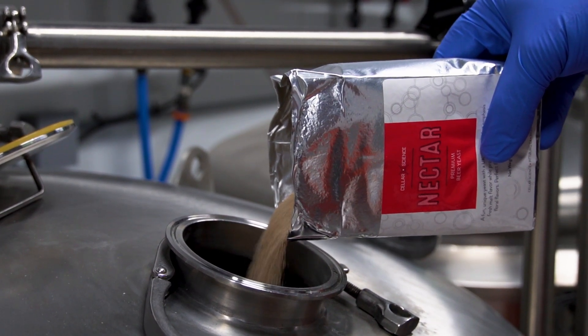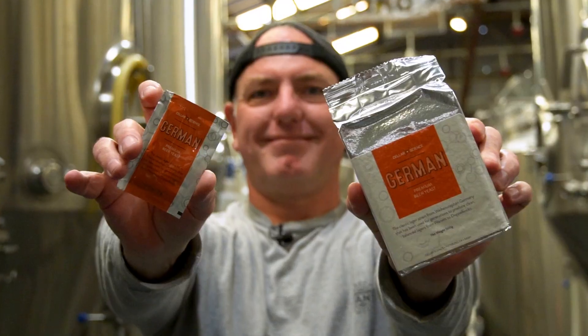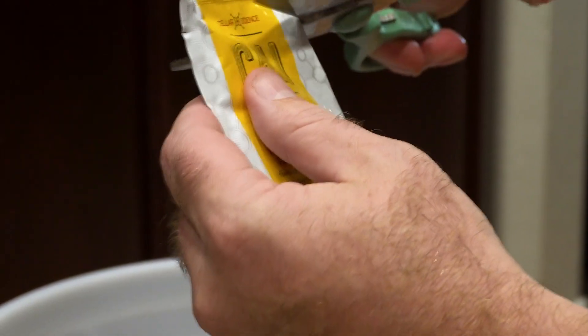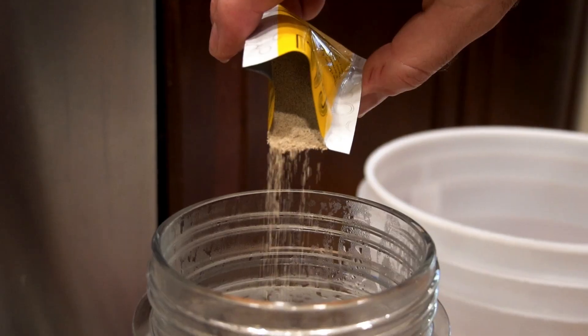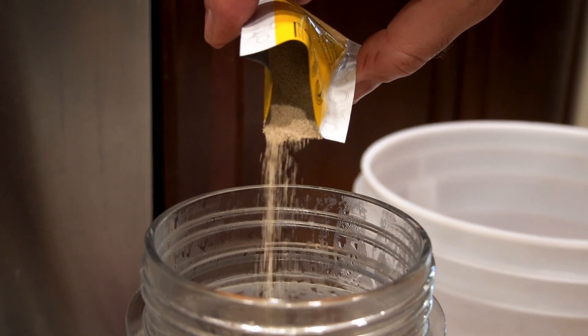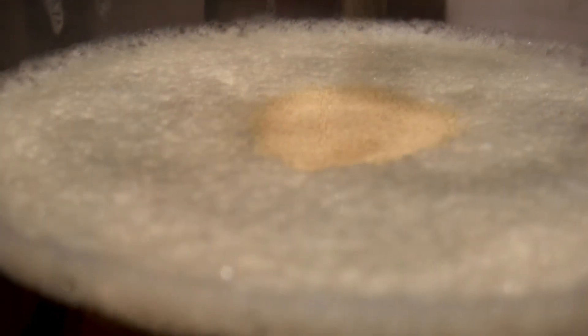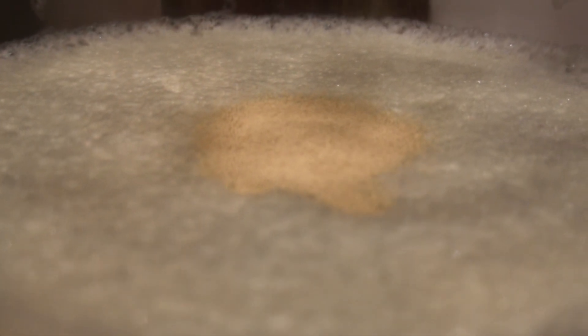What we love about them is they make the same products that they start with the professionals, get it tested there, and then package it down for us home brewers so we get to use the same quality ingredients. We use a lot of Cellar Science products because quality ingredients matter — we really love their yeast, their additives, all their fining agents. They just help us make better beer. It's another arrow in our quiver of making delicious beverages.